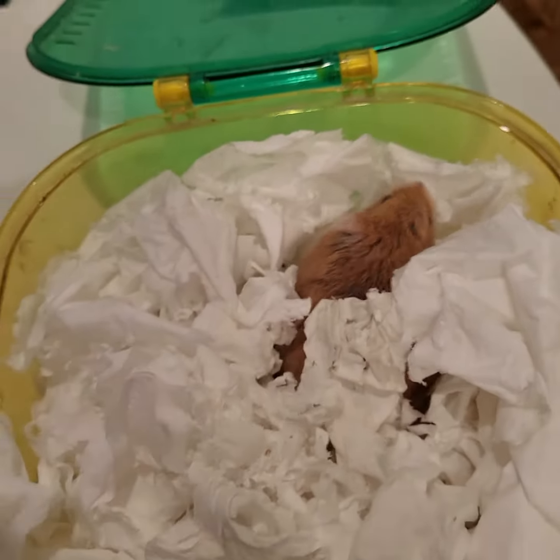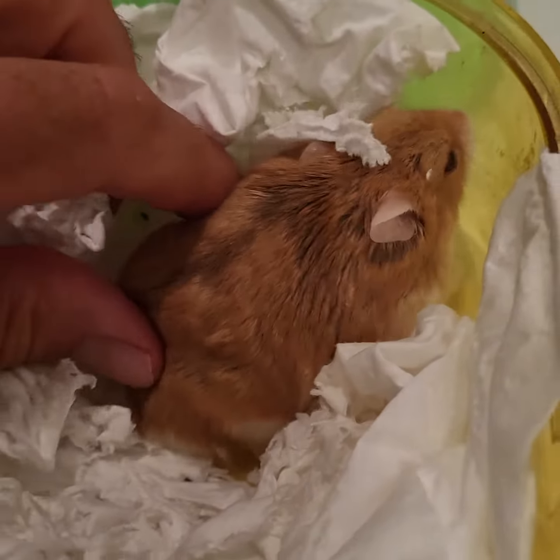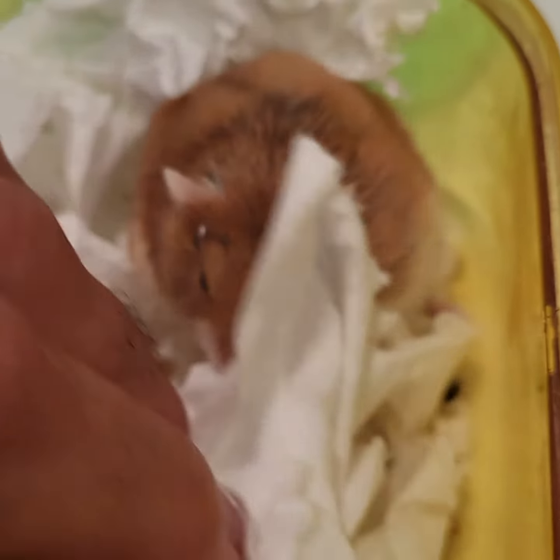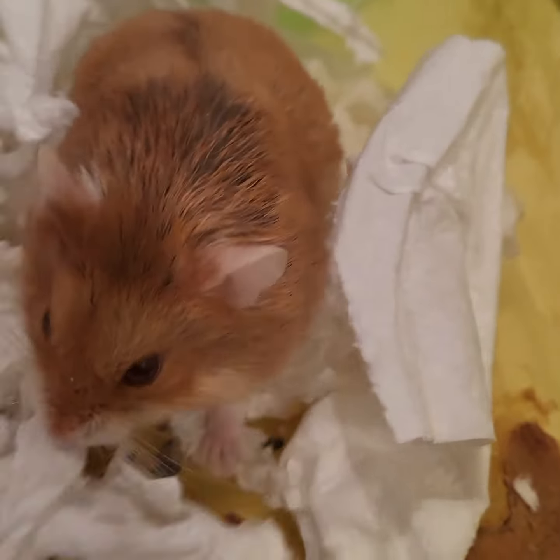Sorry about that. Opening up the lid. There she is. Hey, buddy. She's been up all night running around in the bathtub. I'll show you her little mug. This is Biscuit. She's a dwarf.